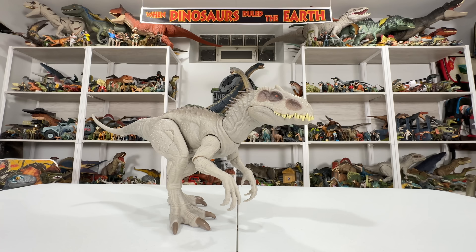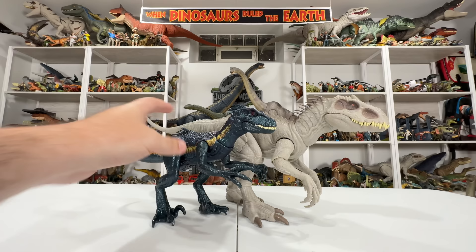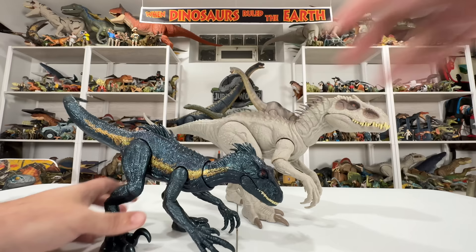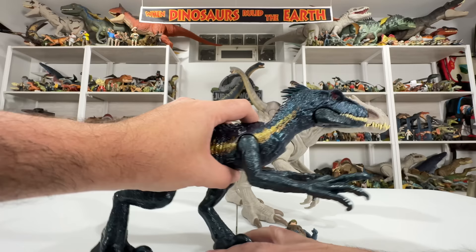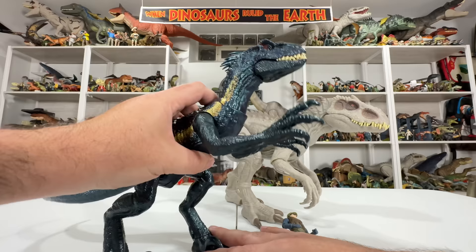Bringing in the new Dino Trackers Endoraptor — it actually looks really big next to the Indominus, but that's because this Endoraptor is a huge figure. It's probably not supposed to even be in scale with what we see on screen. I could bring the human back just to show how massive this guy is — I don't remember it being that big in the film relative to a human. So this guy is just a little bit erroneously large. That said, it's a really cool figure — I love the electronic eye, which looks really slick on this one.